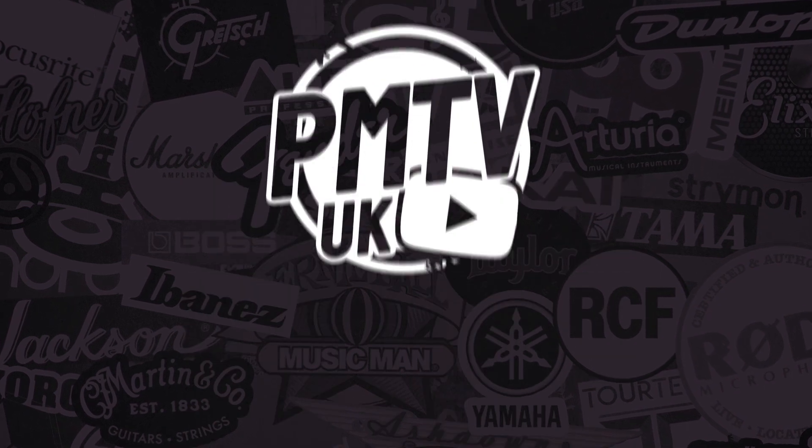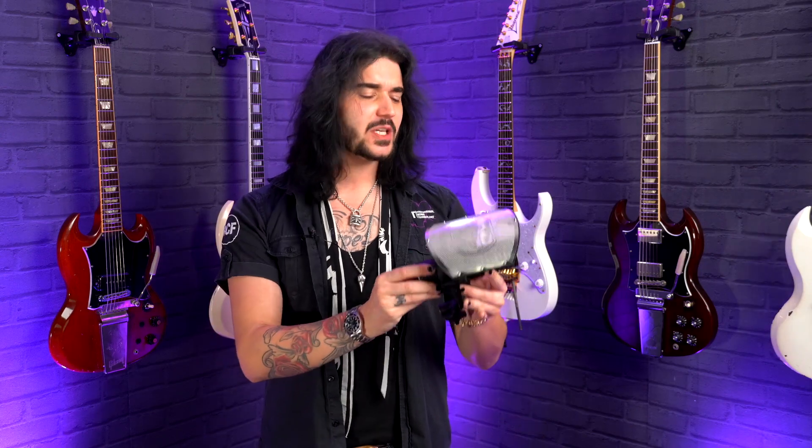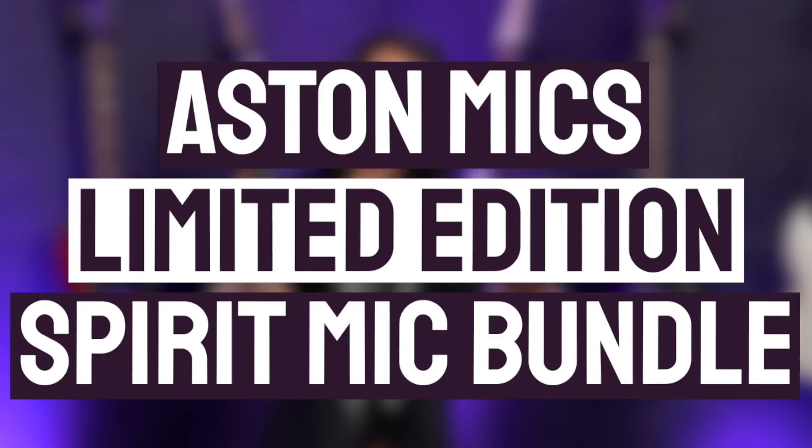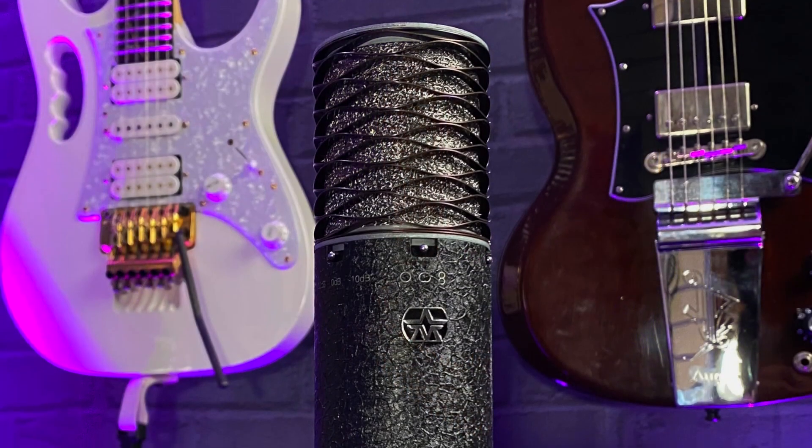Hey folks, Dagan here from PMT. In this video I'm going to be chatting about the Aston Microphone Spirit Limited Edition Black Bundle. This is a bundle of only 1,500 units pairing together the flagship condenser microphone from Aston, the Spirit, and a beautiful Limited Edition textured chassis. This thing's incredible.